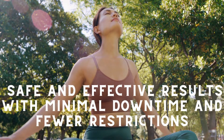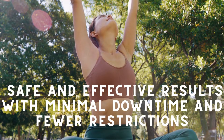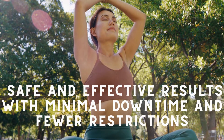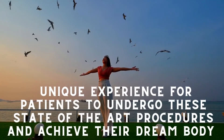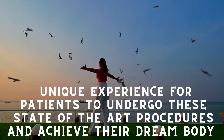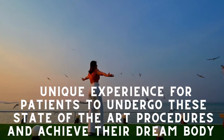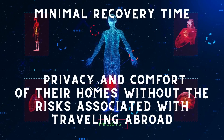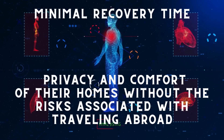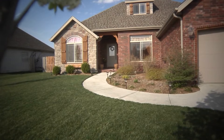We strive for the highest standard by combining our ability to provide safe and effective results with minimal downtime and fewer restrictions. We wanted to create a unique experience for patients to undergo these state-of-the-art procedures and achieve their dream body with minimal recovery time and the privacy and comfort of their homes, without the risk associated with traveling abroad.